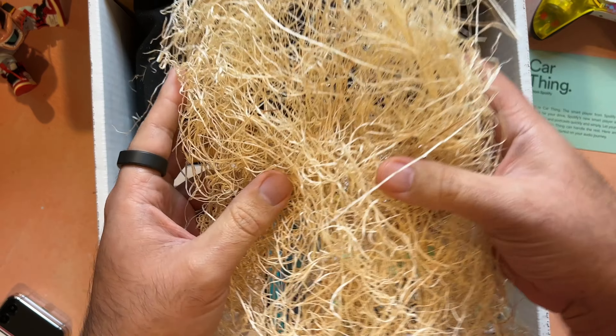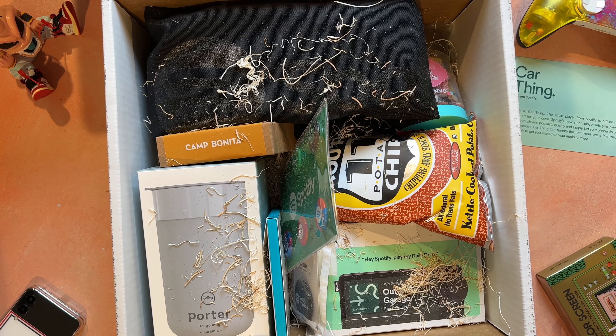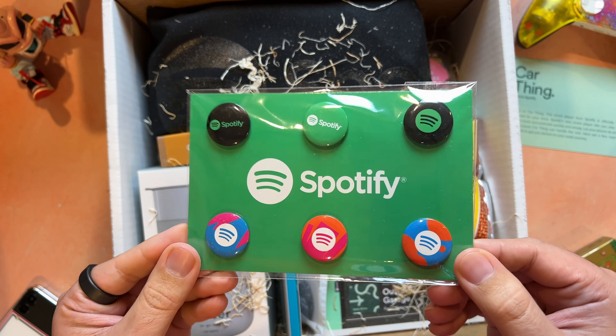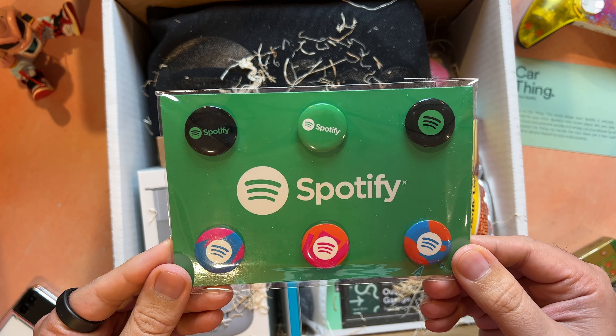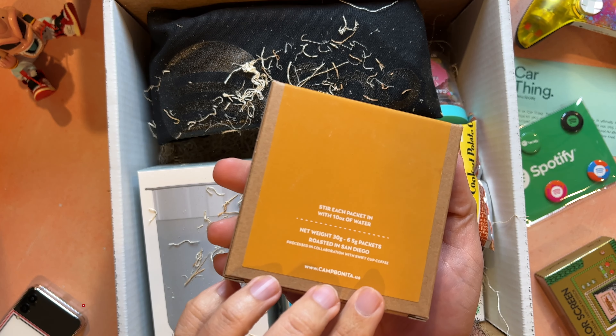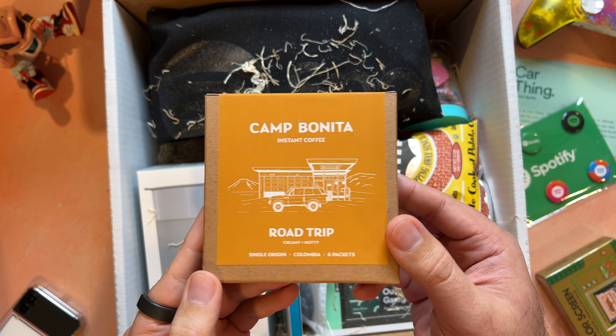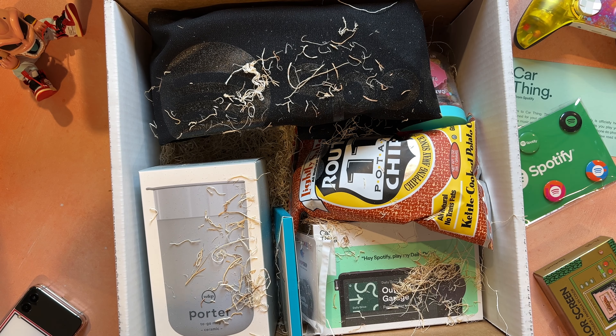Let's move all this out of the way. First, here are a handful of Spotify pins in different colors — shout out to that orange one — along with Camp Bonita Road Trip Instant Coffee. I'm not the biggest coffee drinker, but okay.